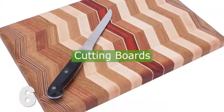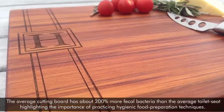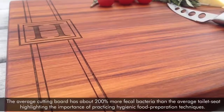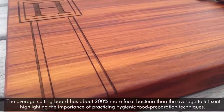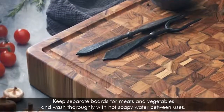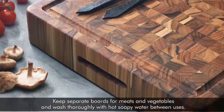6. Cutting Boards. The average cutting board has about 200% more fecal bacteria than the average toilet seat, highlighting the importance of practicing hygienic food preparation techniques. Keep separate boards for meats and vegetables, and wash thoroughly with hot soapy water between uses.